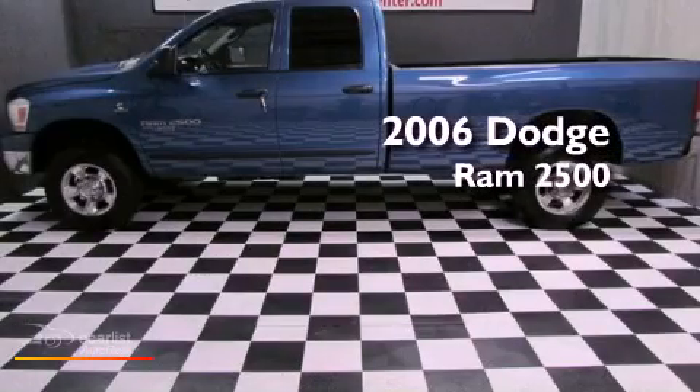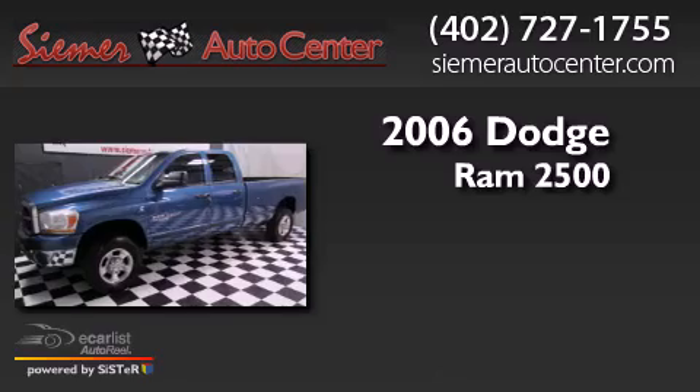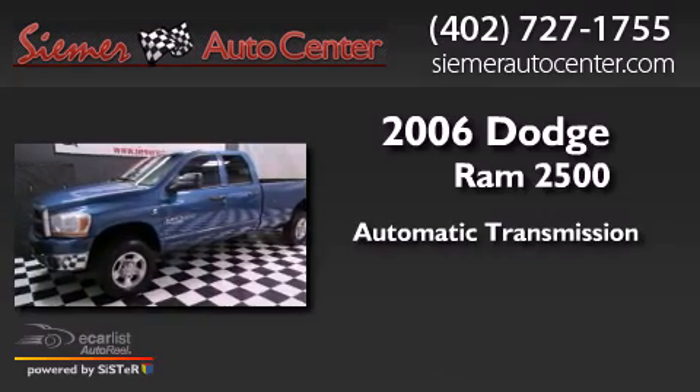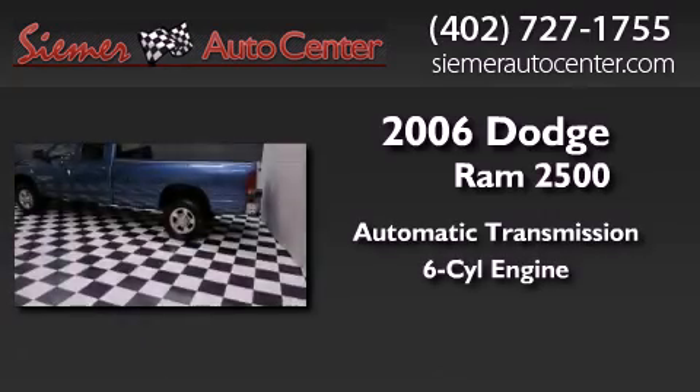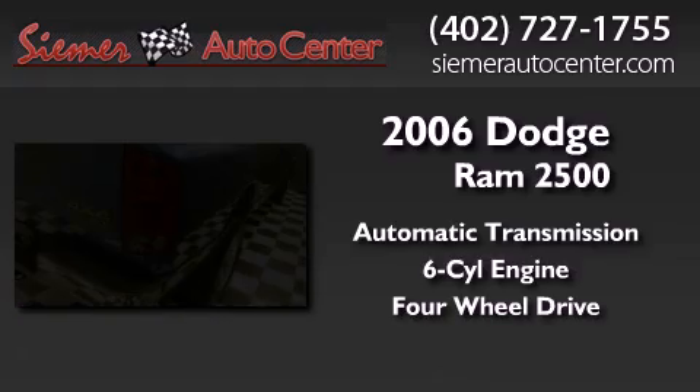This is a 2006 Dodge Ram 2500. This truck has an automatic transmission, a 5.9-liter inline six-cylinder engine, and the added safety and control of four-wheel drive.